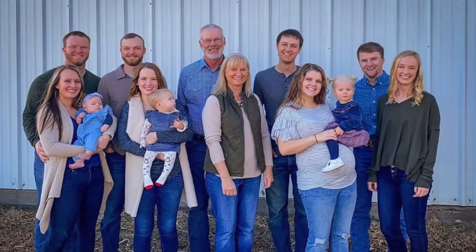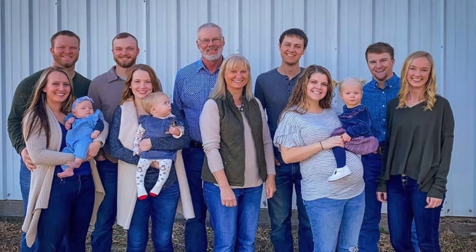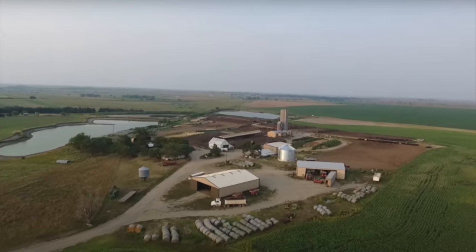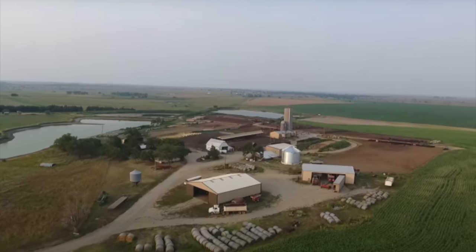Meet the Peterson family. Our dad, the three Peterson brothers, and our families farm together in central Kansas. Our family farm started in 1882 and has been raising cattle and crops ever since.